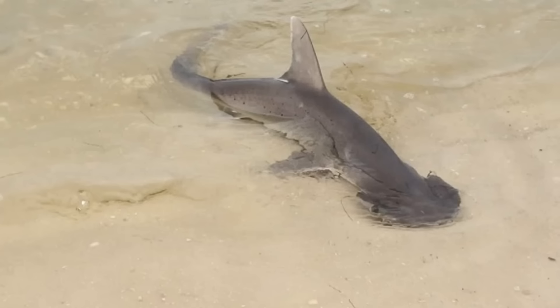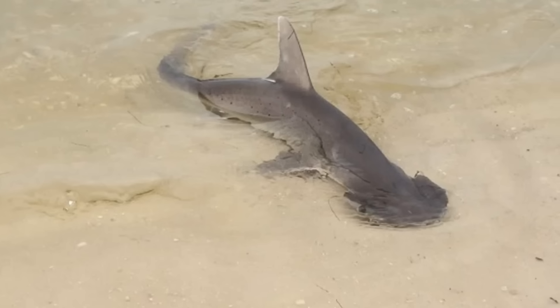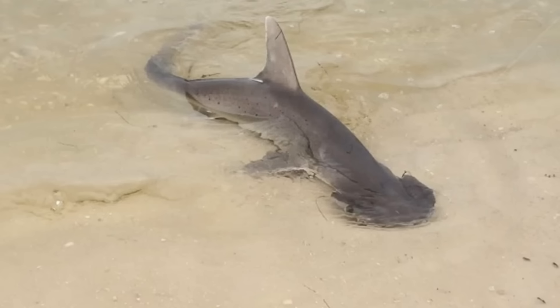Bonnetheads are coastal sharks owing to their need for seagrass, and inhabit the shallows of Southern North America, Central America and Northern South America, on both the West Coast and East Coast. They enjoy warm tropical and subtropical waters, and will even venture up estuaries in search of seagrass and the crustaceans and small fish that live alongside them to eat.